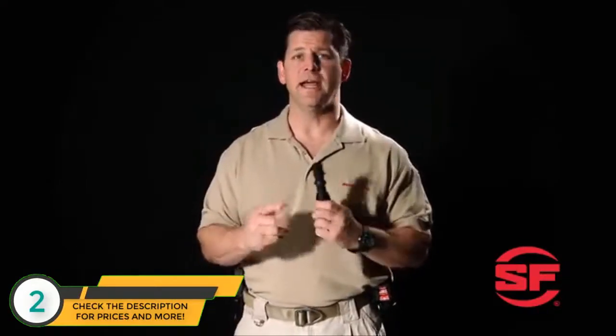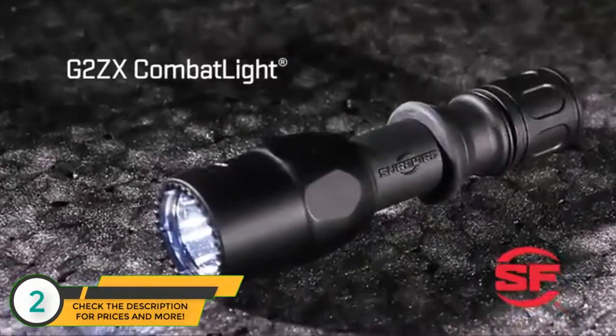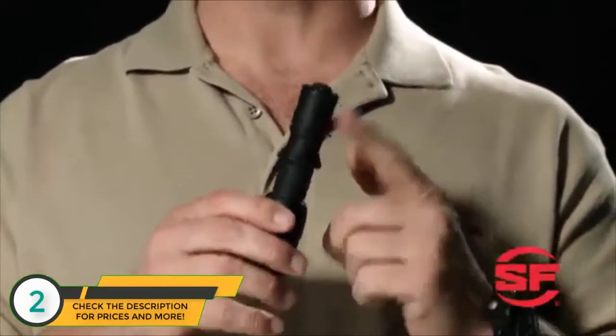This is the G2ZX Combat Light. Like the G2X Tactical, it has an aluminum head and a polymer body, but it features Surefire's combat grip design with a step-down body and rubber grip ring.